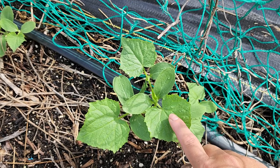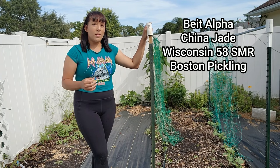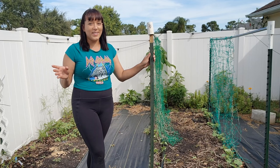Cucumbers also get powdery mildew quite often, especially here in Florida. If that happens, I spray with one cup of hydrogen peroxide per gallon of water. For cultivar recommendations for fresh eating, I can't recommend Beit Alpha enough or China Jade, which is actually what I have growing right here. For pickling cucumbers, I recommend the Wisconsin 58 SMR or Boston Pickling. If you want more in-depth details on how to grow cucumbers from seed all the way to harvest, I do have a tutorial on my YouTube channel — I'll post that link below in the description.